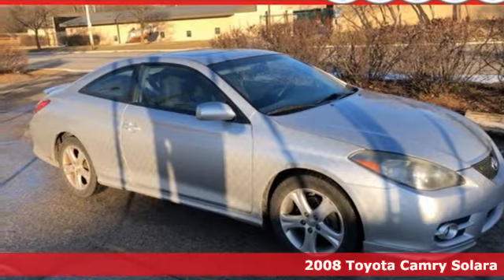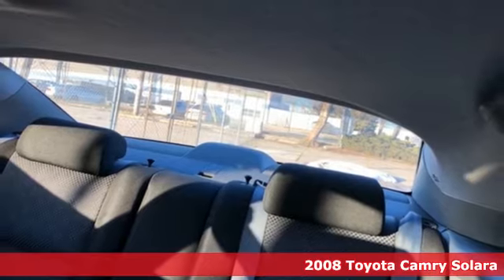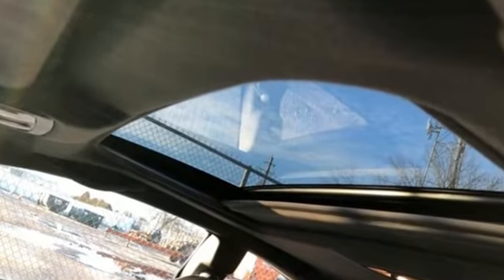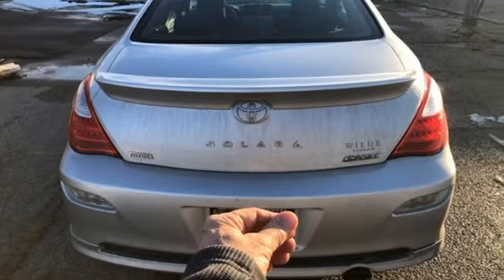Here's a 2008 Toyota Camry Solera. Equipment includes fully independent coil spring suspension, front and rear anti-sway bars, rack and pinion steering, four-wheel disc brakes with ABS, a multi-speaker stereo sound system with MP3 decoding, remote keyless entry, power door locks, eight airbags, and much more.